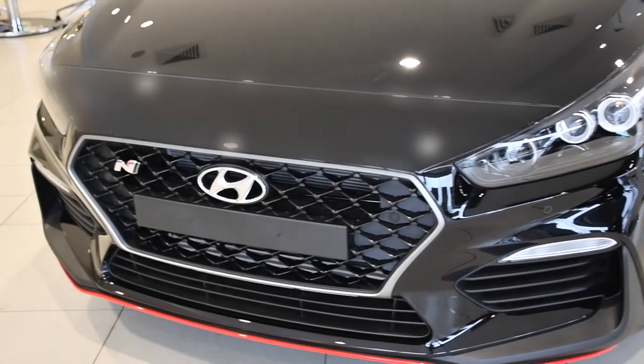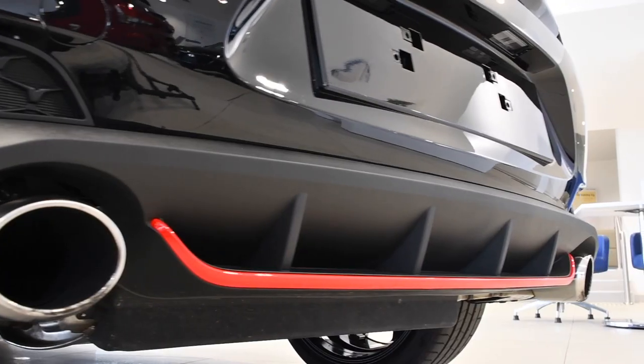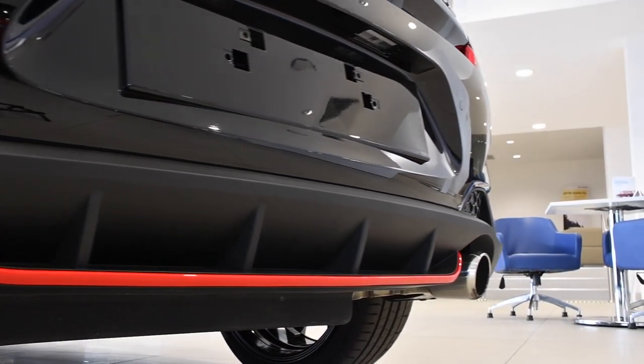Just look at the exterior, and what you'll see is an angry i30. And thanks to the black roof spoiler and exhaust tips that frame the rear diffuser, you won't want to make this i30N mad.